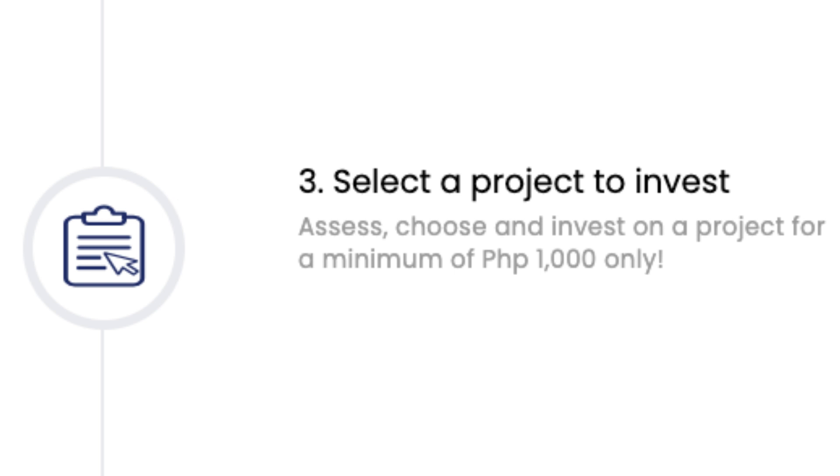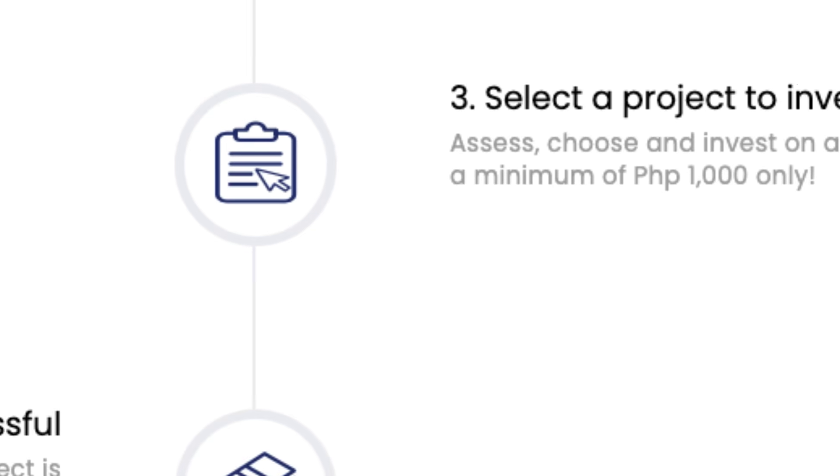Next step is to invest. There are two main ways: Alfred Auto Invest, which we talked about earlier, or manually. They'll email you when projects go live, so you can be on the website when it opens — because projects get fully subscribed really fast. Once you invest in a project, it doesn't automatically start earning interest; you have to wait for the project to be fully subscribed before the tenure and interest period begins. If not fully subscribed, your funds will be placed on hold.